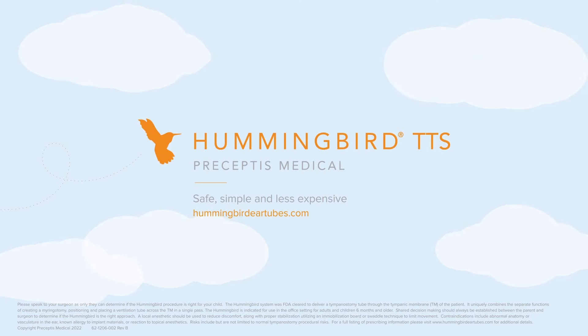Hummingbird. Safe, simple and less expensive. Learn more at HummingbirdEartubes.com.